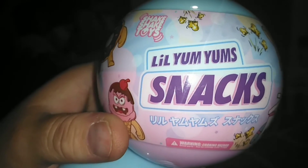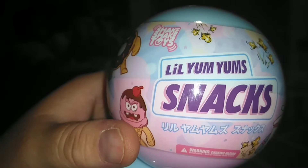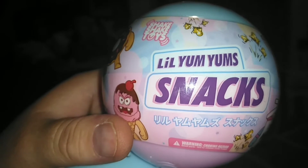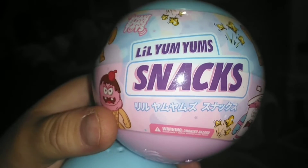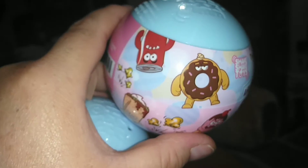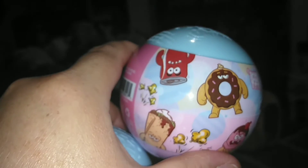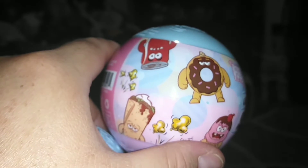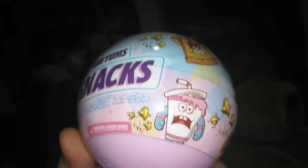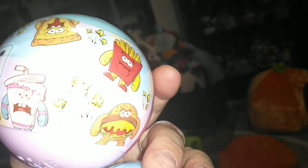These are Little Yum Yums and these are the snack edition snacks. If you guys recall, I did a couple of videos on the sushi that they had, the sushi collection. These are just snacks. We have a donut and an angry ice cream and maybe a burrito, soda, a frosty, pizza, fries, and a burger.